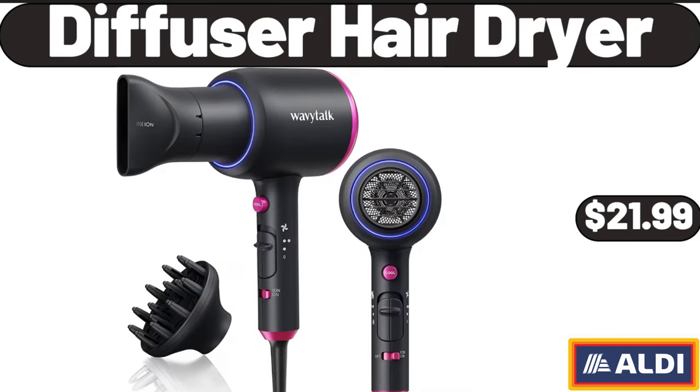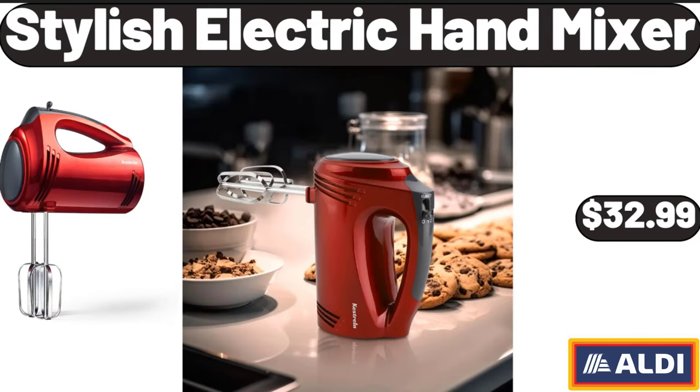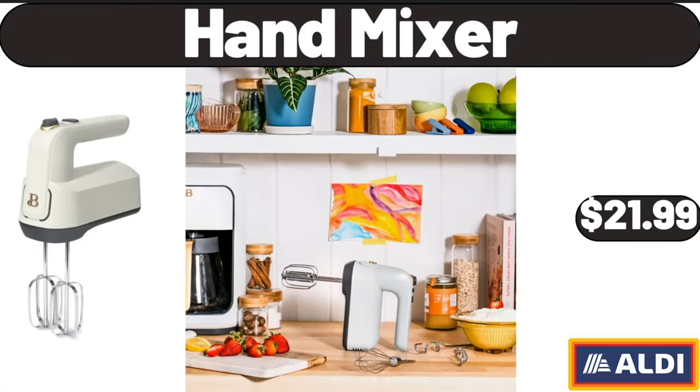Diffuser Hair Dryer, $21.99. Traditional Area Rugs, $84.99. Stylish Electric Hand Mixer, $32.99.